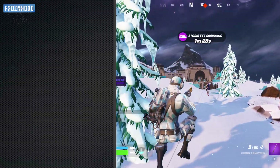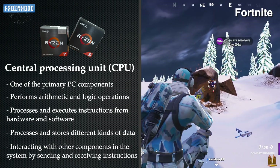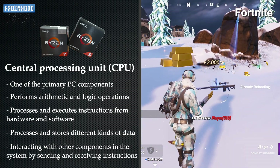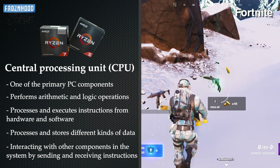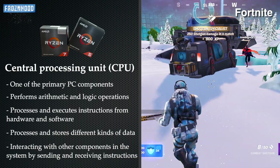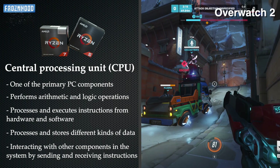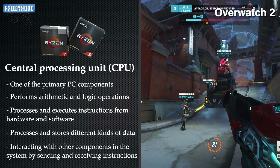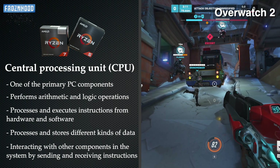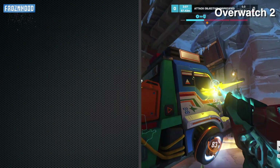The Central Processing Unit, or the CPU, is like a brain for the computer. By following instructions of computer programs — for example the games we are playing — its role is to run critical tasks, to manage different kinds of data and to do complex calculations. The CPU is also responsible for providing data and instructions to the other components in the system, such as the GPU. This interaction has a significant impact on gaming performance.